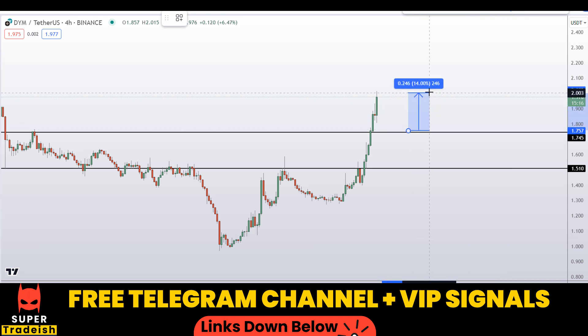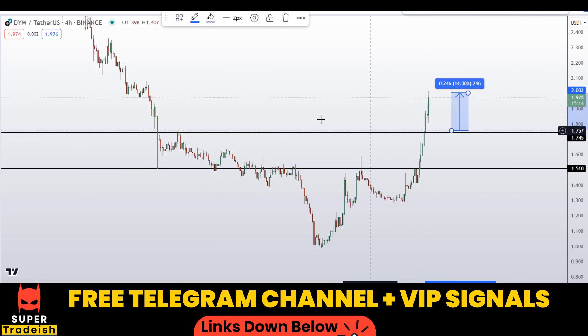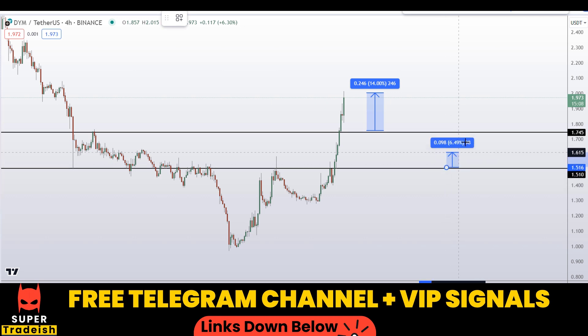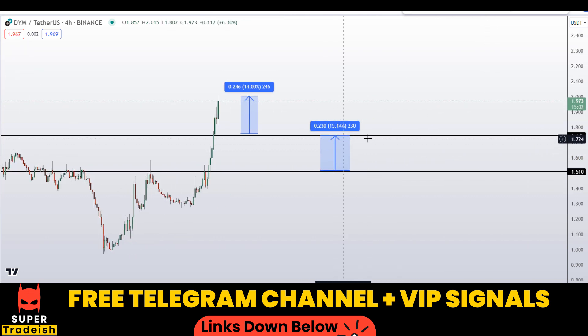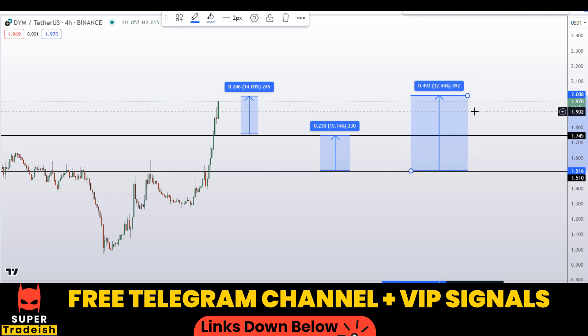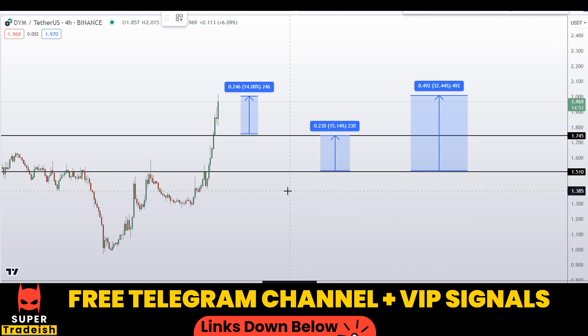Let's say if we buy after getting a confirmation from my Telegram channel: my first take profit should be at the recent highs, which should gain you around 14% without leverage. If you wait for the second level and buy, the take profit at the next resistance area should gain you around 15%. You can also target the highs of this region for around 32% gains, again without using leverage.